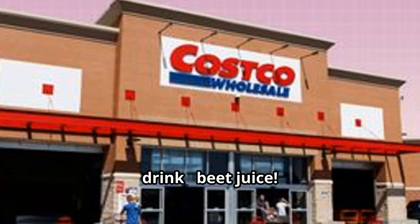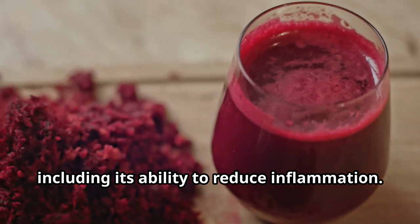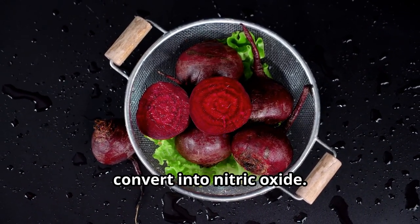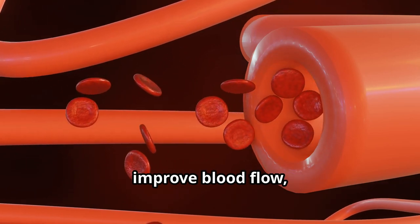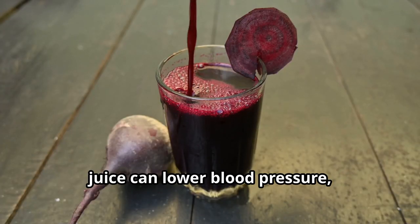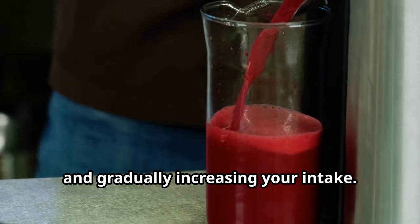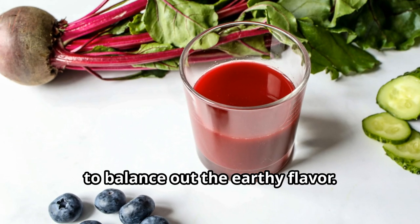Now let's talk about a vibrant and earthy drink: beet juice. Beet juice has gained popularity for its numerous health benefits, including its ability to reduce inflammation. Beets are rich in nitrates, which our bodies convert into nitric oxide — a molecule that helps relax blood vessels, improve blood flow, and reduce inflammation. Studies show beet juice can lower blood pressure, improve exercise performance, and reduce inflammation. If you're new to it, start with a small amount and mix with apple or carrot juice to balance the earthy flavor.